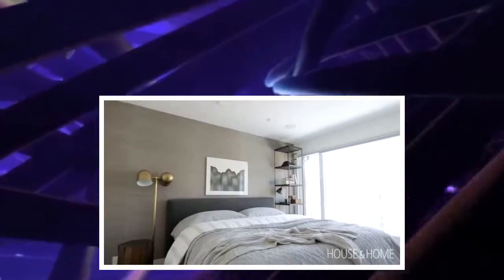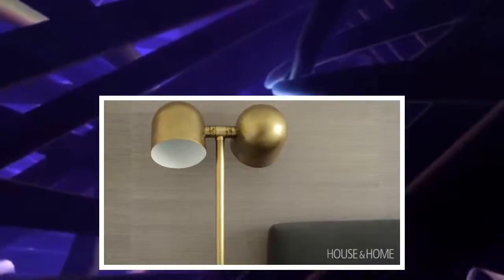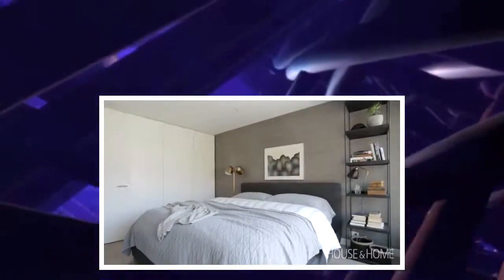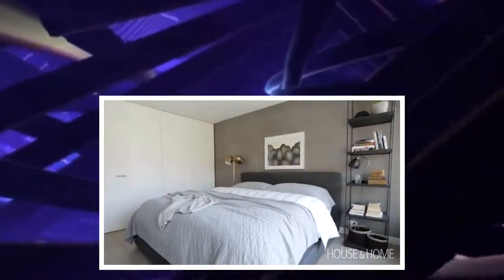My favorite transformation has got to be Jamie's bedroom. We wrapped the walls in a dark gray grass cloth to really change it up from the rest of the space, which was mostly white. A beautiful upholstered bed, a tall bookshelf to display objects — it's a more interesting take on side tables and table lamps. The look is fantastic, and it really relates well to the rest of his home.